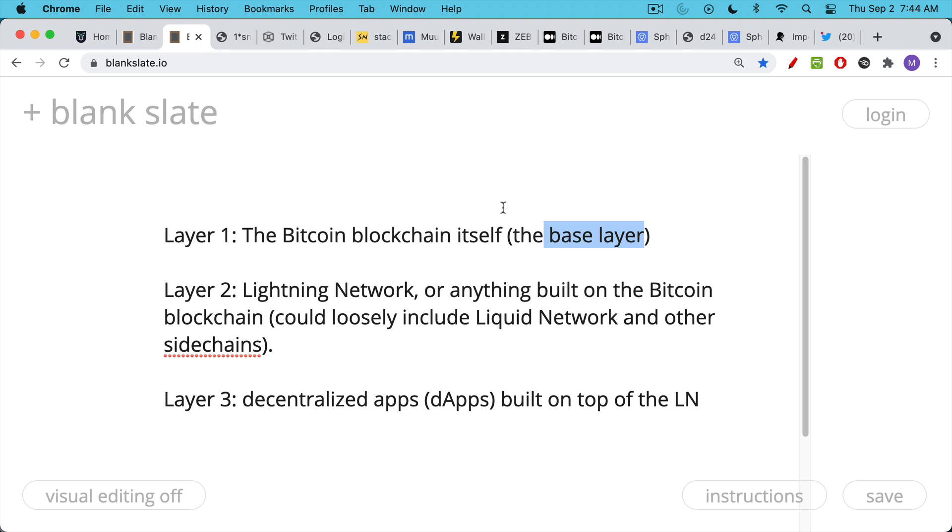On top of that, Layer 2 is what we might think of as a medium of exchange layer. If Layer 1 is store of value, settlement, global treasury asset, global reserve asset — Layer 2 could be thought of as the day-to-day micropayments and medium of exchange. I'm using Layer 2 loosely to include things like the Liquid Network and other sidechains. The biggest Layer 2 solution, and what we'll be focusing on in this video, is the Lightning Network, built on top of Layer 1. And what this video is really about is Layer 3 — the decentralized apps, or dApps, being built on top of the Lightning Network.